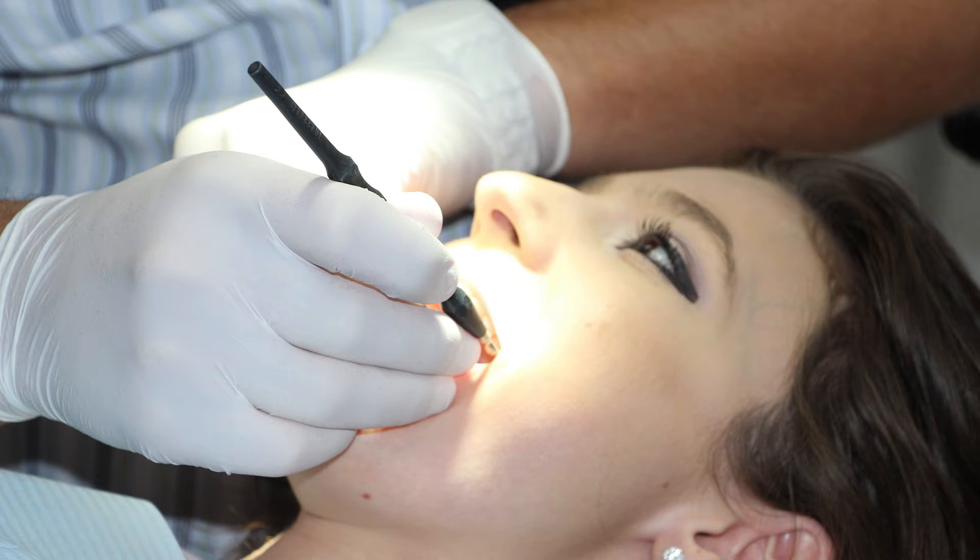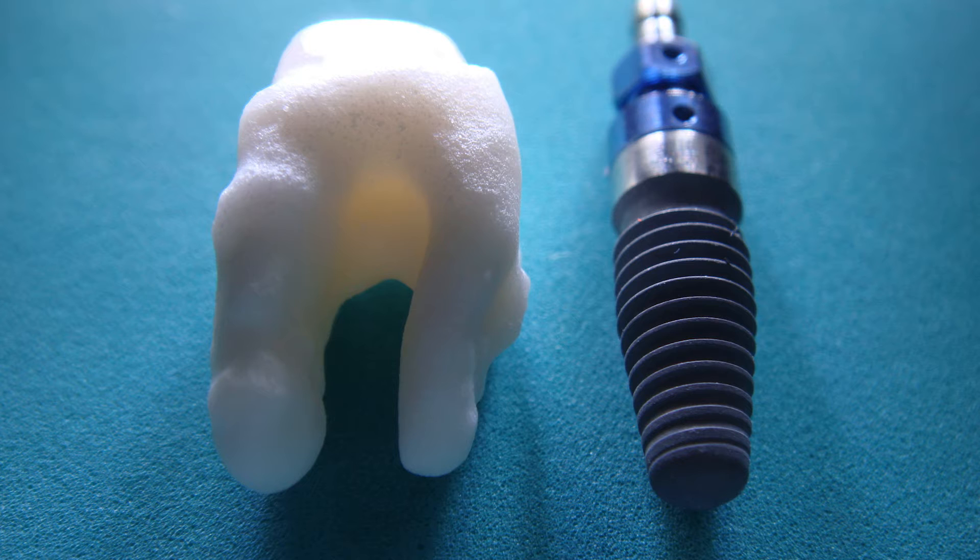First of all, let's understand what dental implants are. Dental implants are used to replace the natural tooth in case of tooth loss. The implants can replace single or multiple teeth depending on the condition of the patient. Dental implants are ideal to replace lost teeth due to accidents or any other disease.